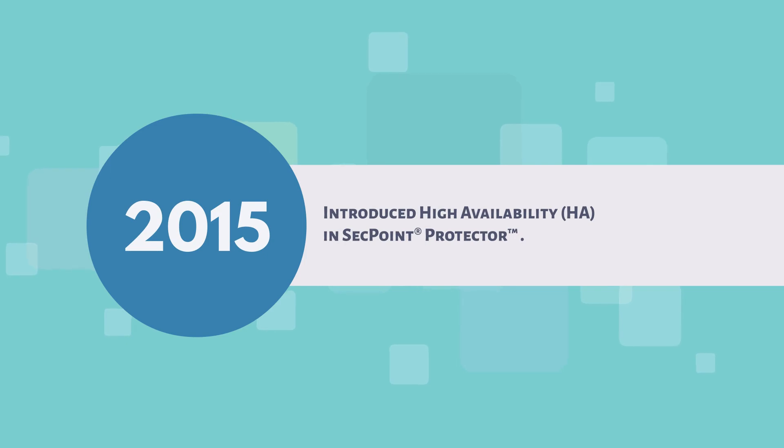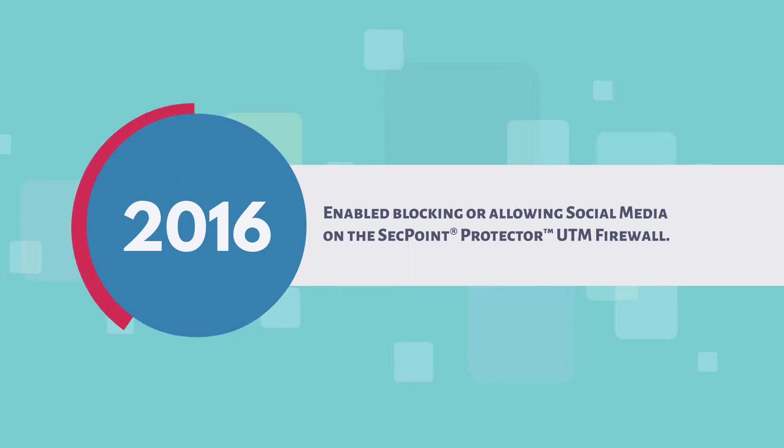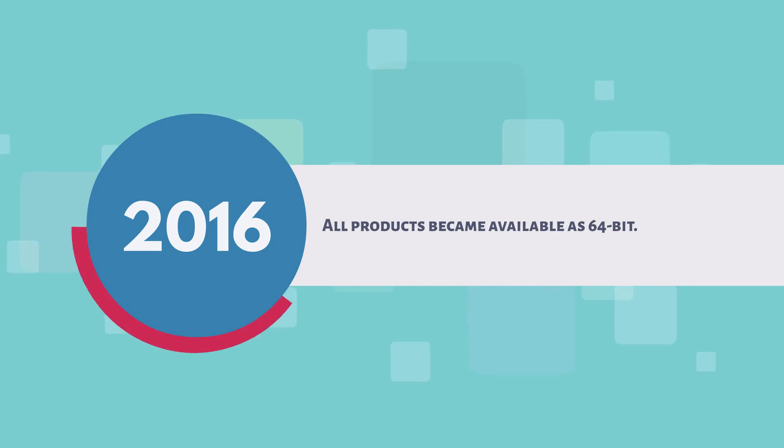2015: introduced high availability in SecPoint Protector. 2016: enabled blocking or allowing social media on the SecPoint Protector UTM firewall. All products became available as 64-bit.